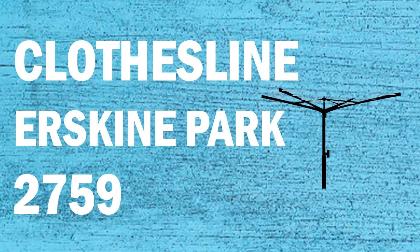If you're looking for a new clothesline or washing line in the Erskine Park area of Sydney, Lifestyle Clotheslines can help. We service the full Erskine Park area, whether you need a supply only or a supply and installation service if you need help with installing your new clothesline or washing line.